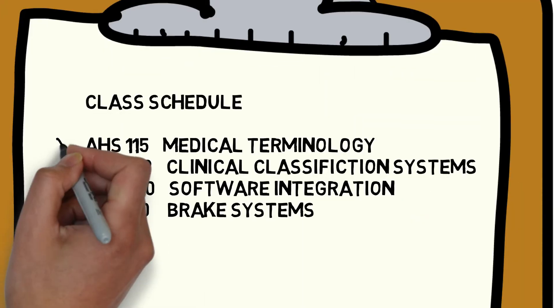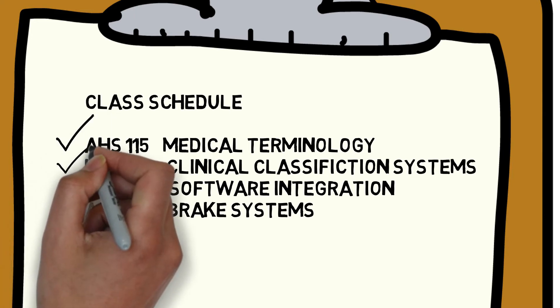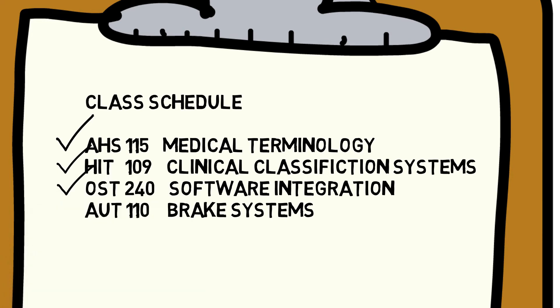Now choose your classes: medical terminology — check; clinical systems — check; software integration — check.